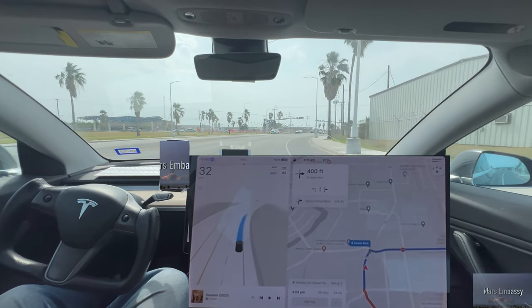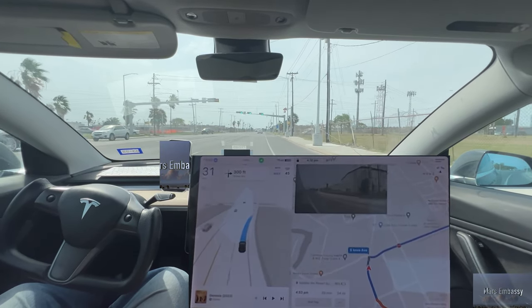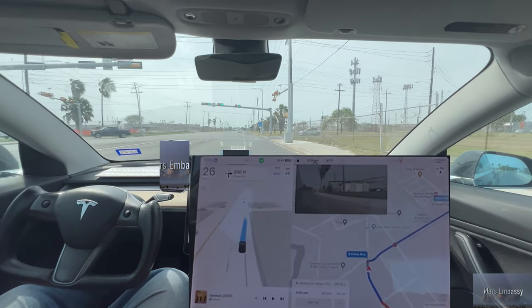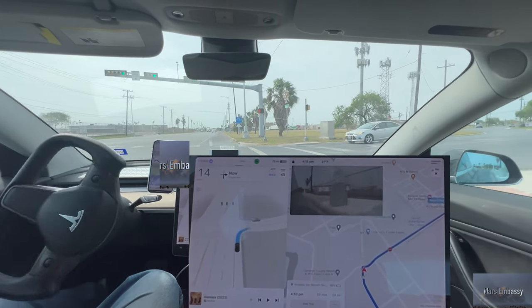Tomorrow I get to drive up to San Antonio, then to Austin, and then back to San Antonio, then back down — so long drive tomorrow. I may film or livestream some of that, I'm not sure yet.